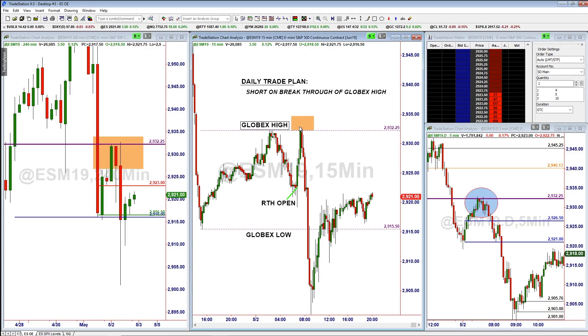You combine that with the Klobex high — the overnight high area — not being able to get above that, and that was our shorting opportunity for the day. The market has retraced part of that move, but for us that was our big winner. We're going to see if we retest 2900; if not, we're probably going to rally back up towards 2950. Tomorrow is Friday and we'll see if we can get back above the Klobex high and continue pushing up to 2950, or retest 2900.